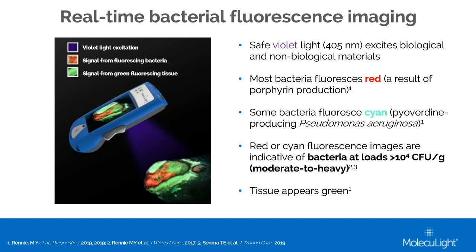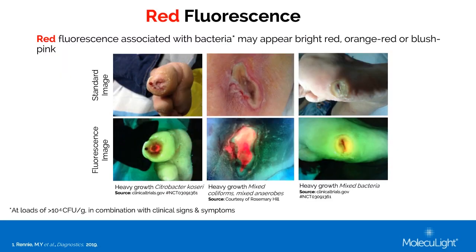Here we're seeing examples of what red fluorescence can look like. It might look bright red, or a little more pink, or yellowy-orange. All of these red color variants are indicative of bacterial loads of 10⁴ CFU per gram or higher, and you can see the species that were detected in these wounds on the slide.